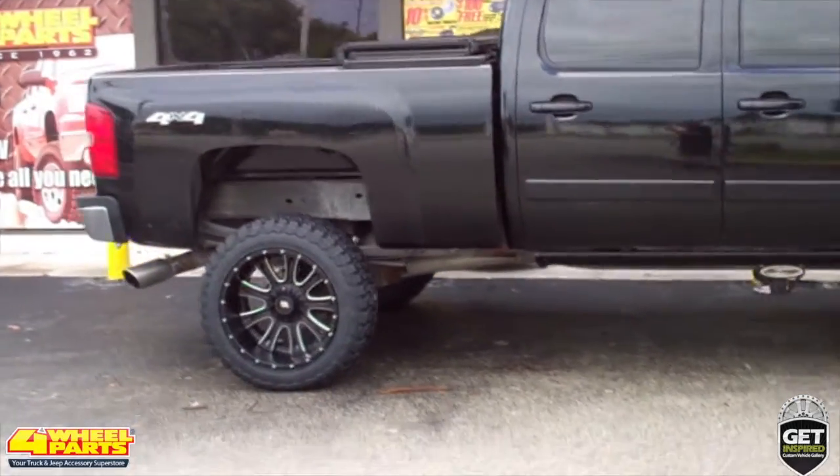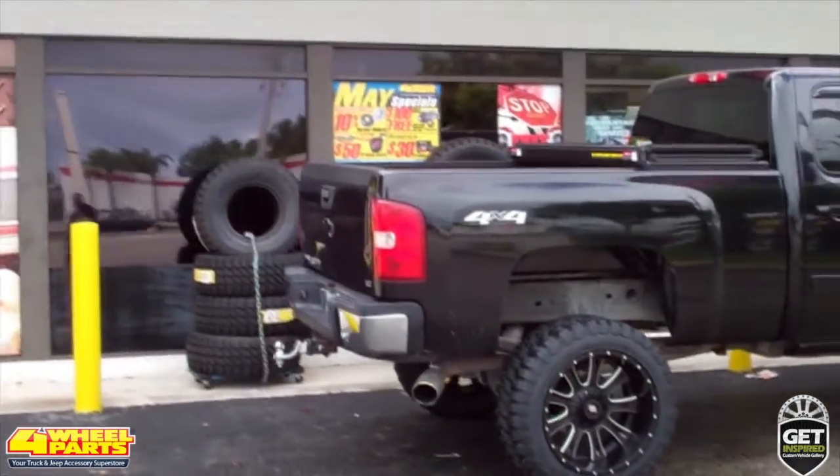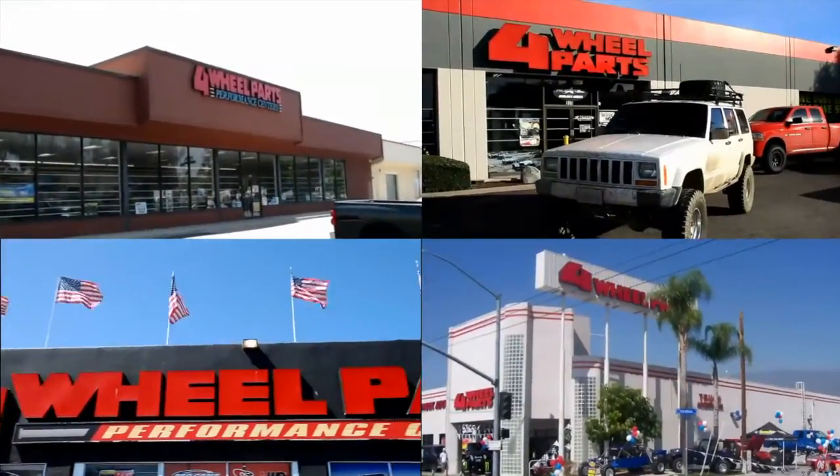You can find all these upgrades and thousands more for your truck, Jeep, or SUV at any one of our over 60 stores across the United States and Canada. So if you are getting inspired, come on into one of our stores, give us a call, or visit us online.